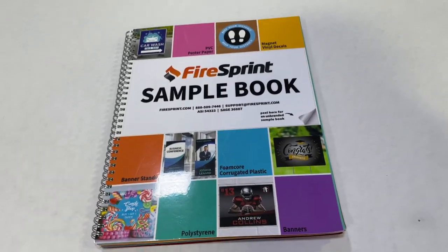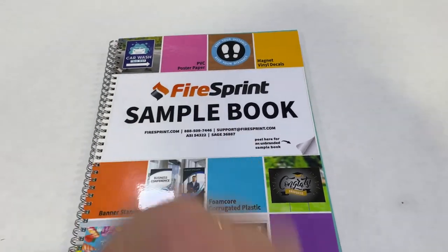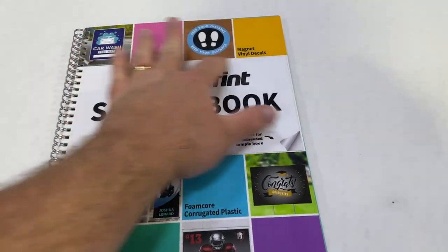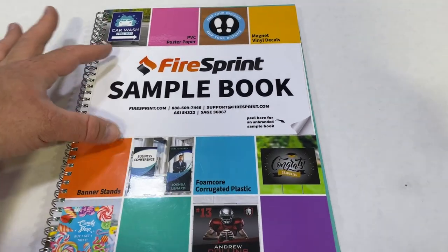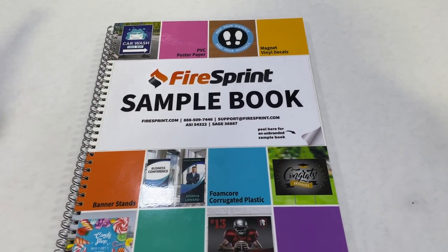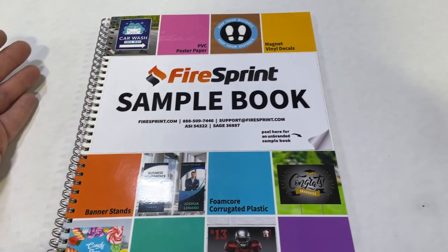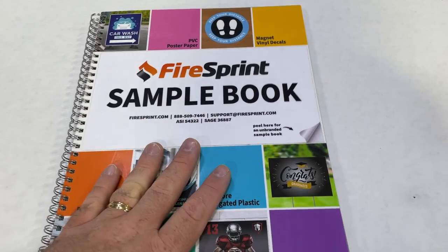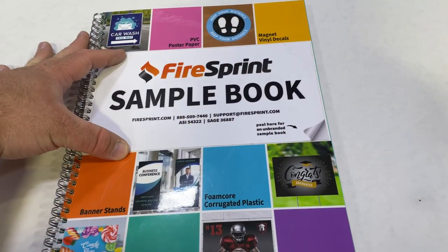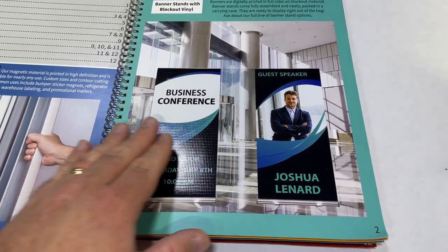Aside from building the website, you also have to push it — you have to get people to the website. A really good example of this is actually the sample book from our video sponsor Fire Sprint. The book itself is unbranded but they branded it with their sticker, so if you don't want their branding on the booklet you can peel it off. It's a great way to have a product that's branded but also unbranded at the same time, giving you flexibility — you could totally make something like this and then print a sticker with the customer's information.